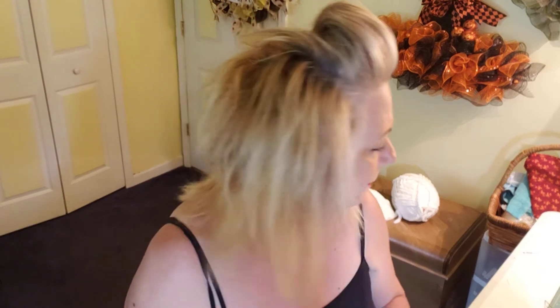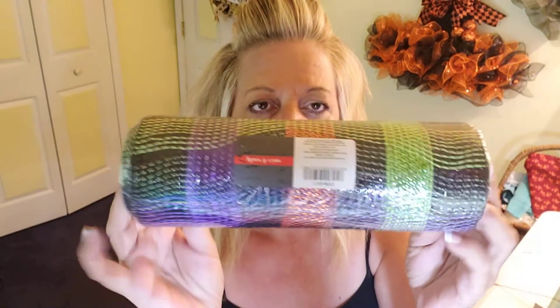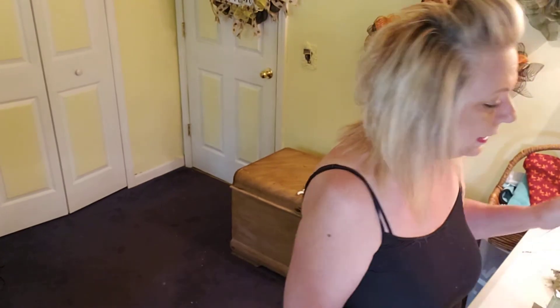At Joann Fabrics, my store didn't have any Halloween ribbon out — I was disappointed there too. Then back at Hobby Lobby I picked up another floral pick that I needed. I actually did this video yesterday and deleted it, so starting fresh today.